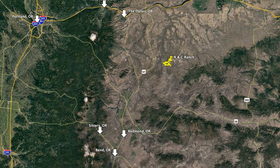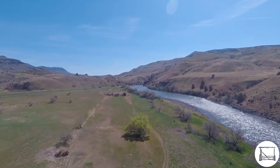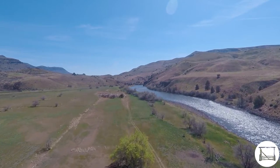The Redmond Airport has multiple daily flights from Portland, San Francisco, L.A., Seattle, Salt Lake City, and Denver. There's also a possibility of putting in a runway on the ranch, with flat land along the river that could measure approximately 3,000 feet.